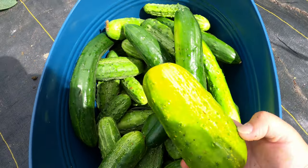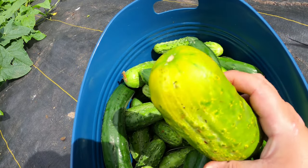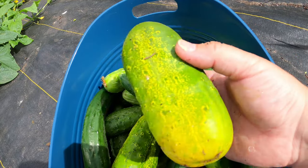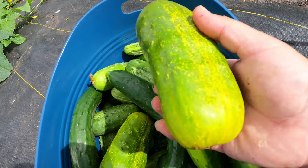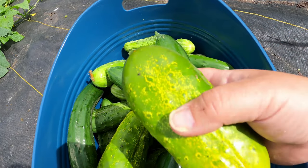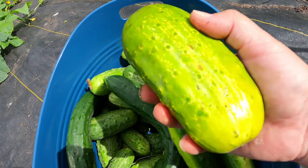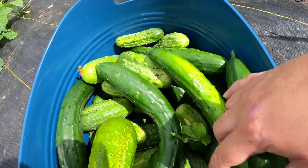Another thing you may find is some of your cucumbers going extremely yellow. That is because they're getting to a point where they're actually starting to produce seed for harvesting so you can plant next year. It's not that there's anything really wrong with a yellow cucumber - personally I don't eat them, but a yellow cucumber is an indication that it's starting to prepare its seed so that you can harvest and use them for planting next year.